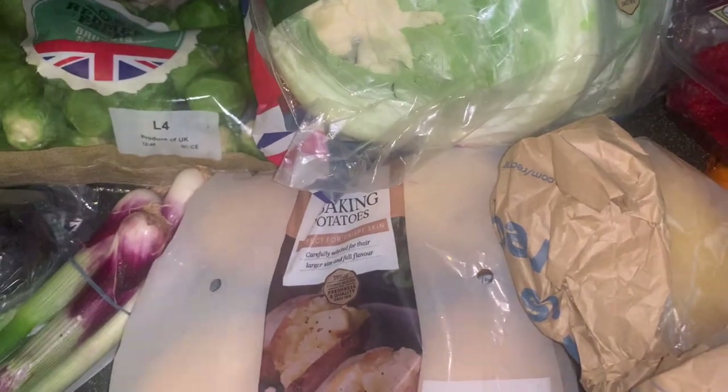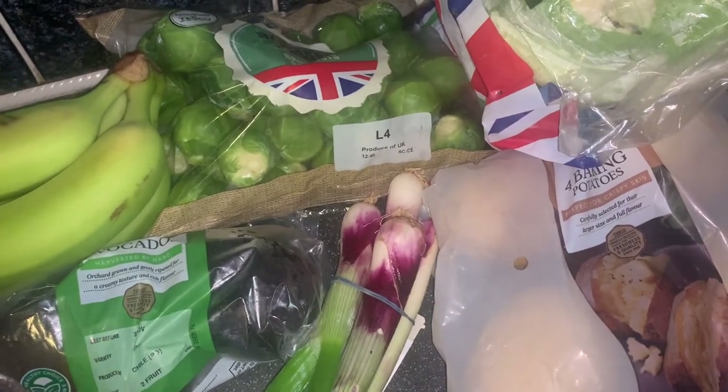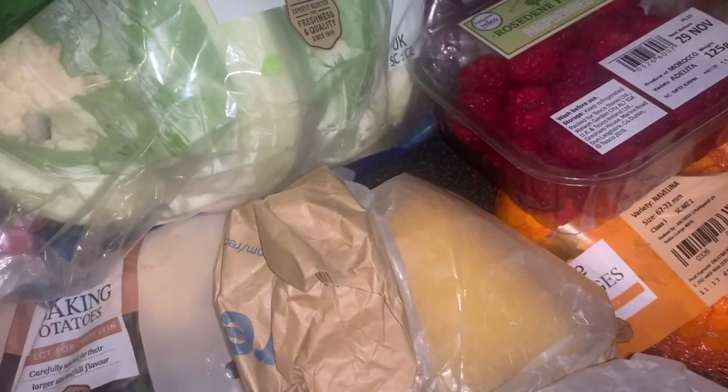Always at Christmas when mum does presents, she likes to accompany them with some chocolate and stuff, so we've got that to show you at the end. It should have come to £184 — we did spend £184 but we had substitutions worth about £106.